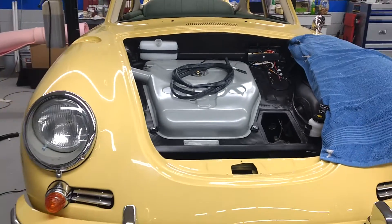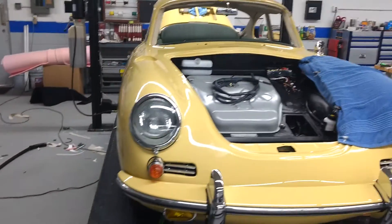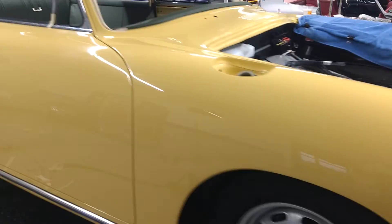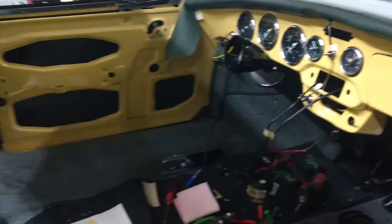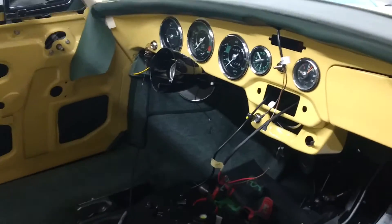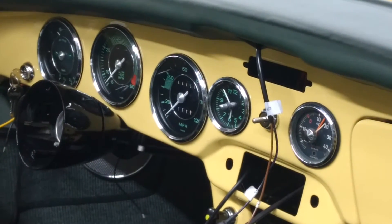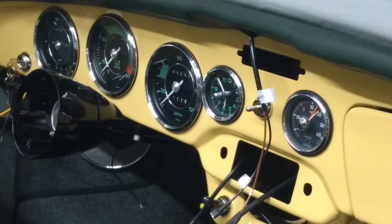Slowly but surely, the 356SC is coming together for its debut in Chattanooga in just a few weeks. This is going to be a real nice little project as we now have instruments in place. We've been doing some painting of the underside of the car as well, engine bay and so forth.